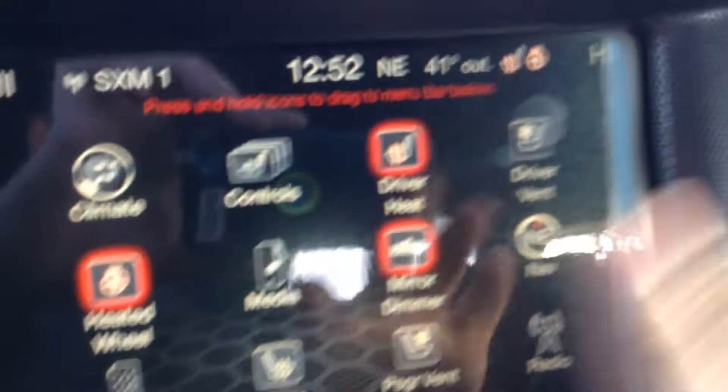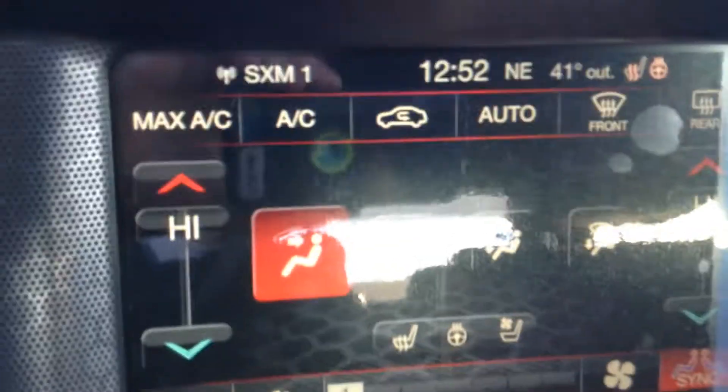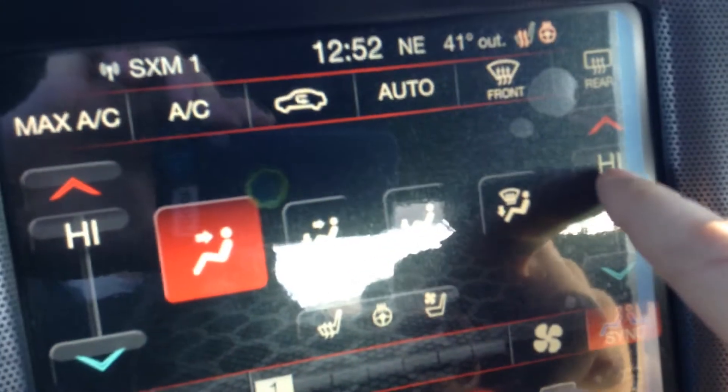This is where you go into the apps — this is brand new for 2016. When you come down and take a look at this, I'll go over it in a little more detail with you. Dual zone climate control — the person on the right hand side can be nice and cool while you stay nice and toasty.